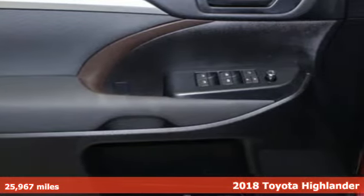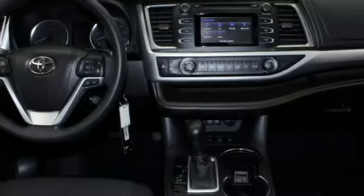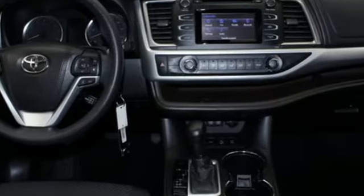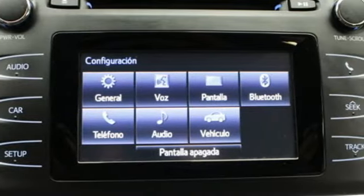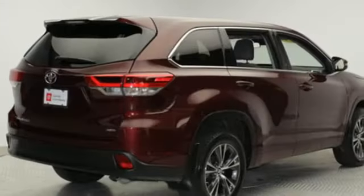It comes nicely equipped with features you'll love: streaming audio, wireless phone connectivity, manual tilting steering column, five USB ports, and manual telescoping steering column.